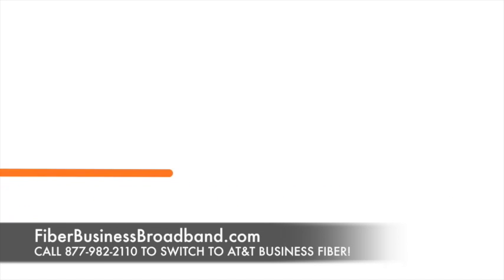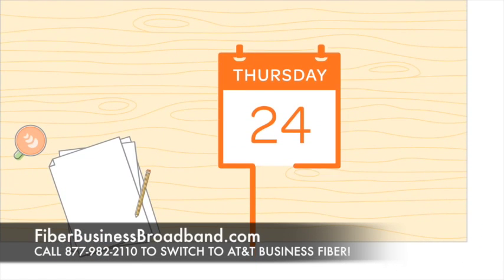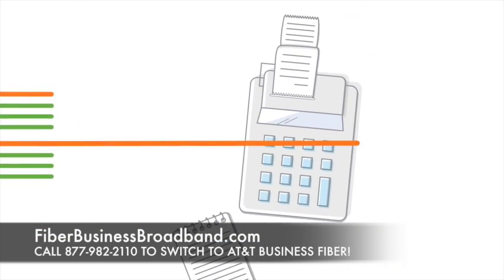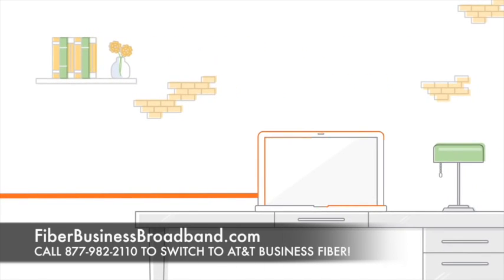Speed is everything in the world of business. Seamless connectivity to meet deadlines, timelines, bottom lines, and nothing impacts your ability to succeed like this: a fiber-based broadband connection running at blazing speed.